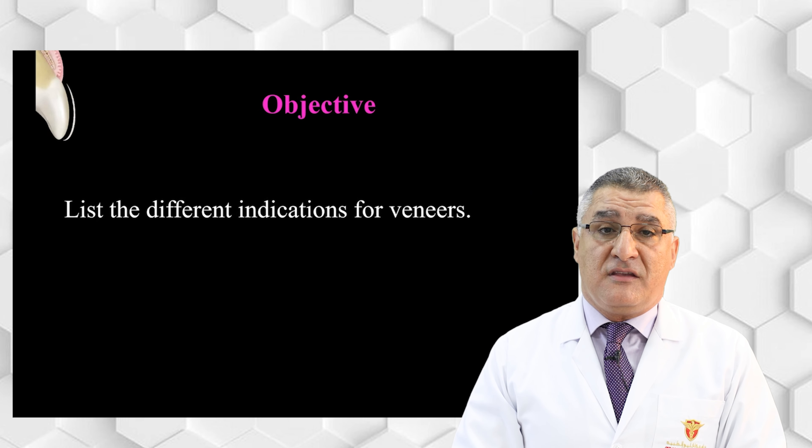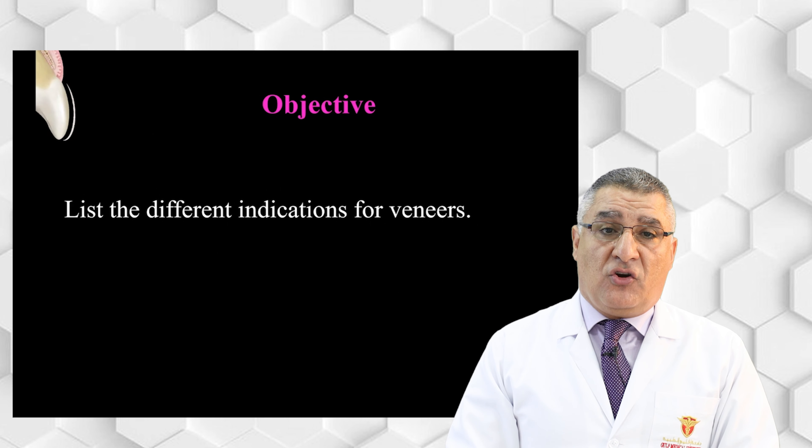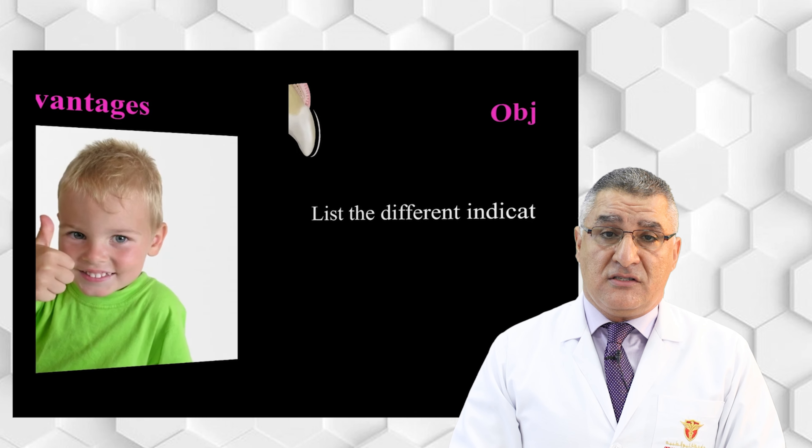Hello everybody. In this session we will cover the indications of veneers. By the end of this session, everyone should be able to list the different indications of veneers, which will help us to select the suitable case for a ceramic veneer. Before we start the indications, I have to list the advantages and disadvantages — the pros and cons — of ceramic veneers.